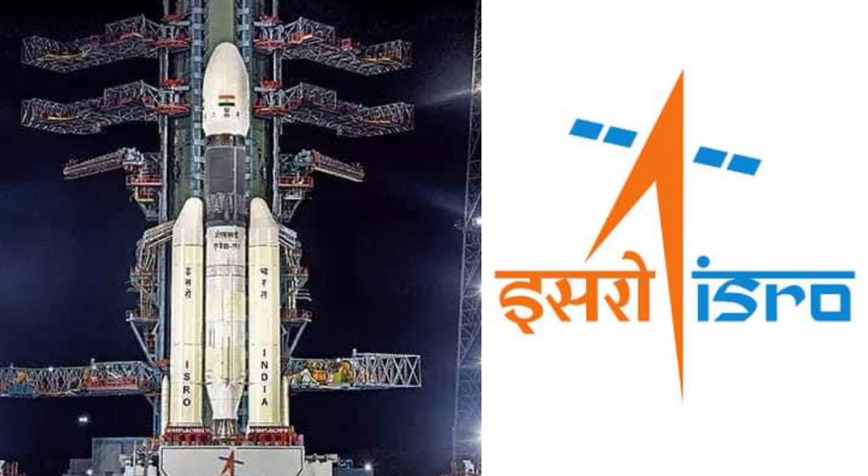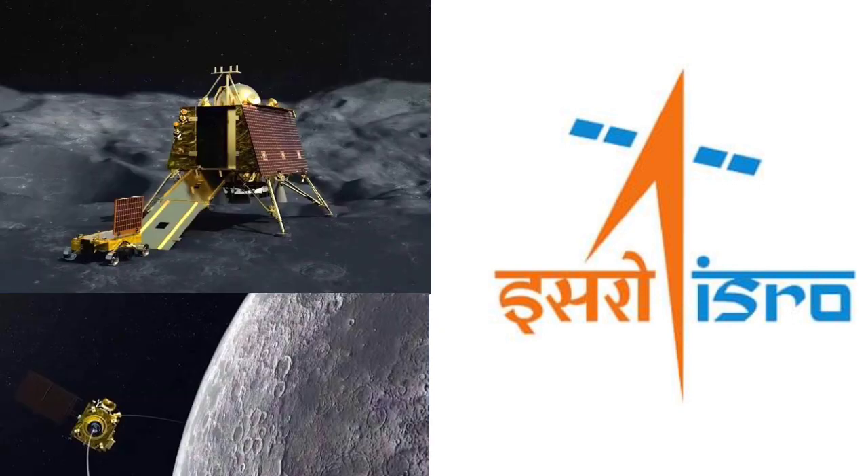The test was conducted from January 31 to February 2nd at the UR Rao Satellite Center in Bengaluru. The MEMC test is a critical step in ensuring the functionality of the satellite subsystems in space and their compatibility with expected electromagnetic levels.